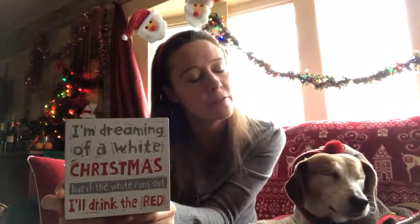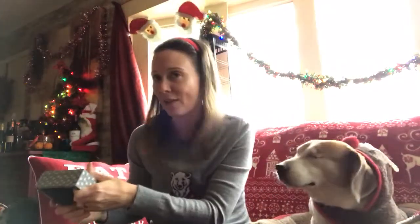Secondly, we have this cute little decorative box sign — it's a nice sized little box sign and it says: 'I'm dreaming of a white Christmas, but if the white runs out I'll drink the red.' I love this — very cute, good philosophy!